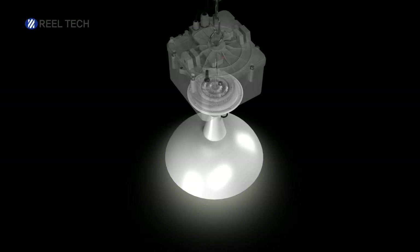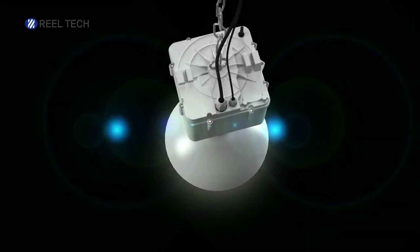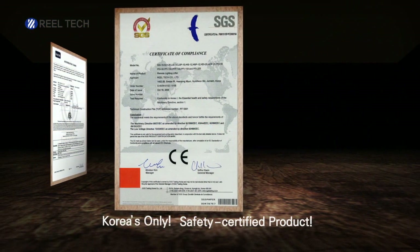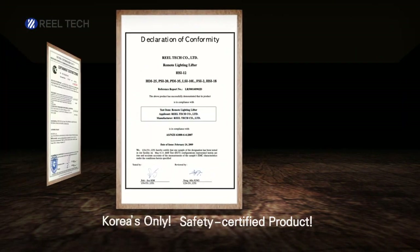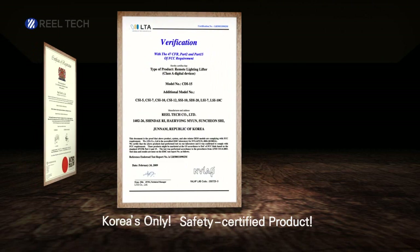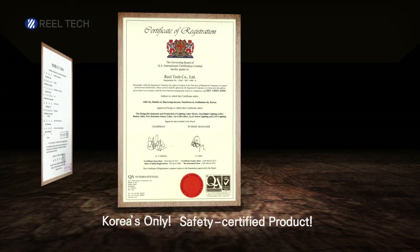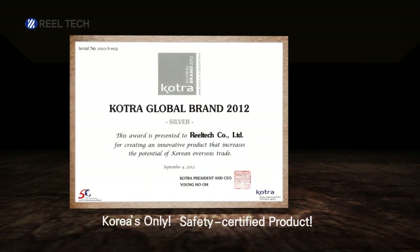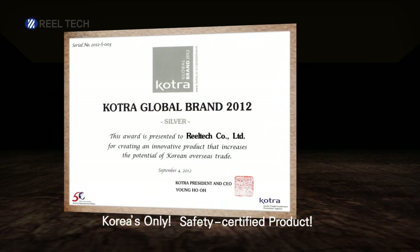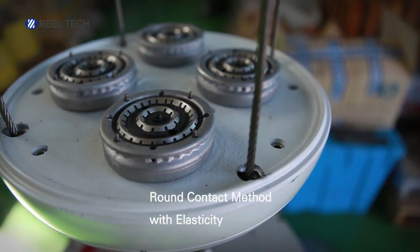It is the only safe and reliable product that possesses safety certifications in Korea as well as European safety certifications: ETL, TUV, CTIC, GOST, FCC, ISO 9001, ISO 14001, KCC, and COTRA guaranteed brand certifications.